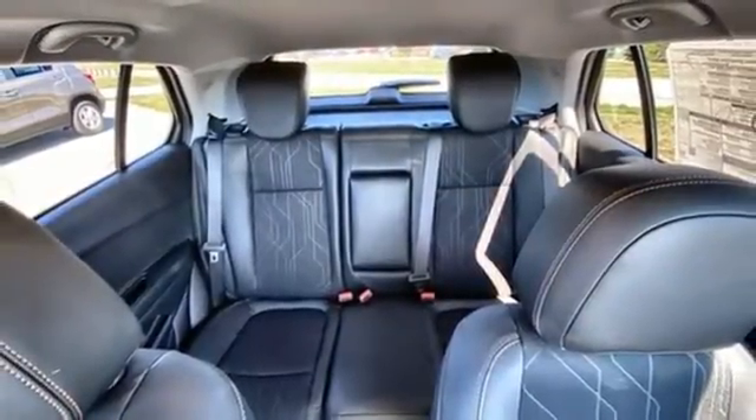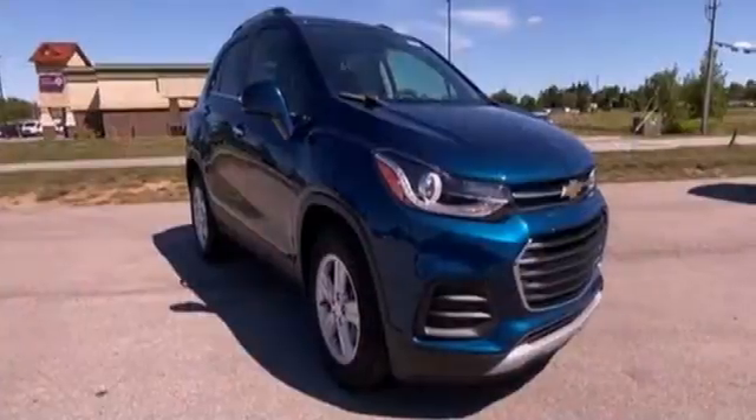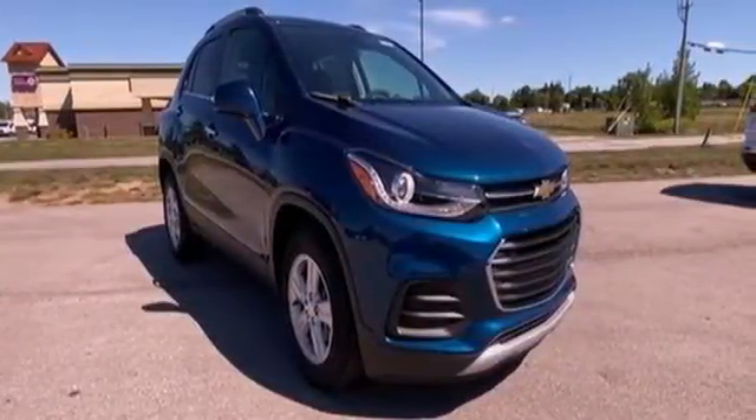the journey matters more than the destination. If you've been waiting for the perfect time for a test drive, the time is now. Experience it today.